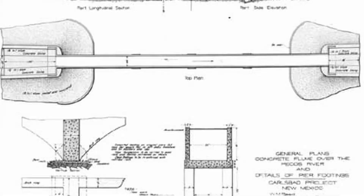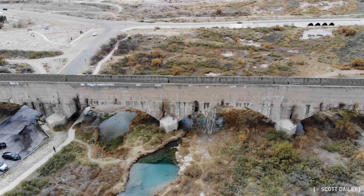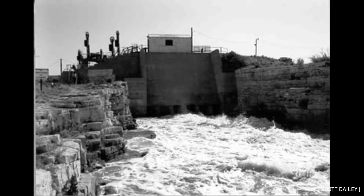It became the largest concrete aqueduct in the world. The water channel crossing it is 18 feet deep and 20 feet wide, designed to carry 1,200 cubic feet per second, supported by a series of reinforced concrete arches spanning the river valley.